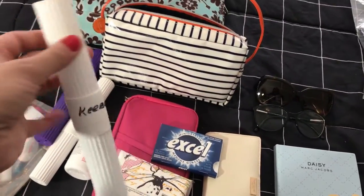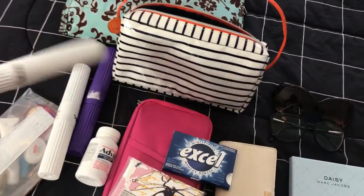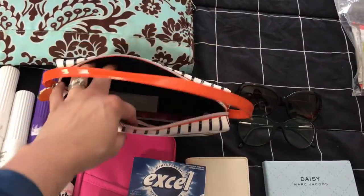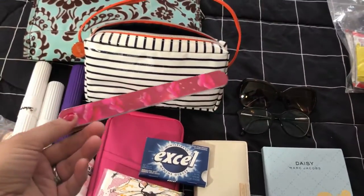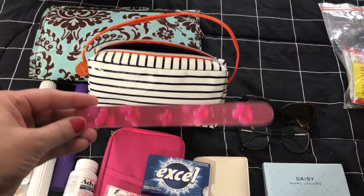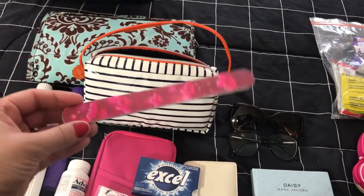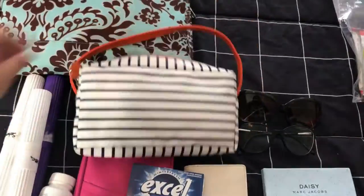Each toothbrush is labeled. I didn't bring toothpaste — you can bring it, but my bag got pretty full so I left it out. I also always have a nail file on me because my kids' nails end up randomly sharp and I don't see it coming, so I can file them down quickly. That's everything going into this bag.